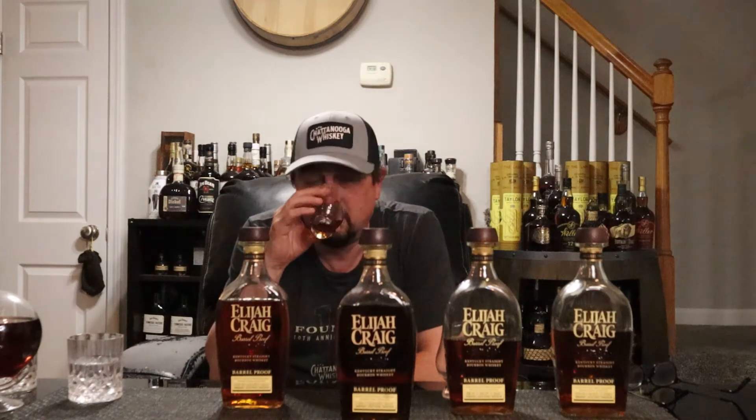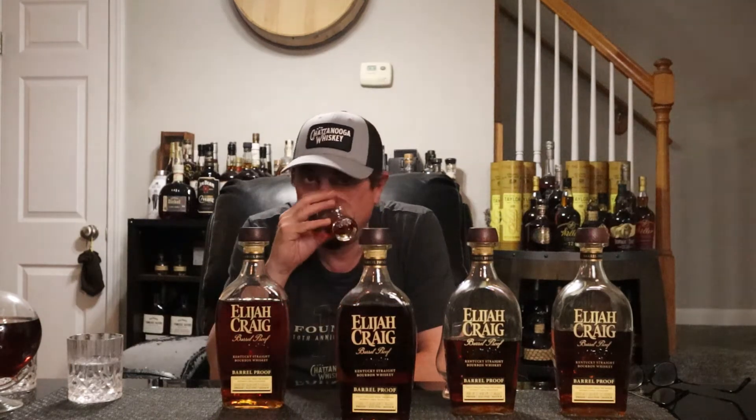The nose is not seductive — it's not luring me in by any means. Granted, it's a fresh crack, first pour, so not a fan of the nose on this one either. Let's hope the palate's better.